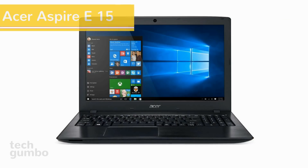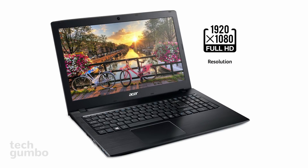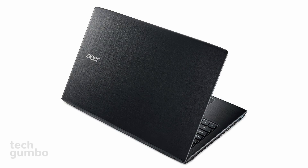Now we'll take a look at the Acer Aspire E15, which is the best-selling laptop on Amazon. The display is 15.6 inches and is in full HD at 1920x1080. It gives you a dual-core 7th generation Intel Core i3-7100 processor, 4GB of RAM, a 1TB hard disk drive, and a DVD drive.